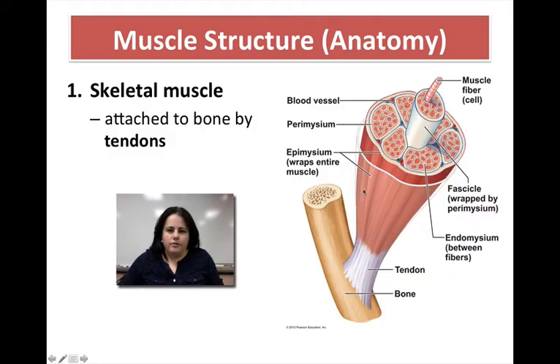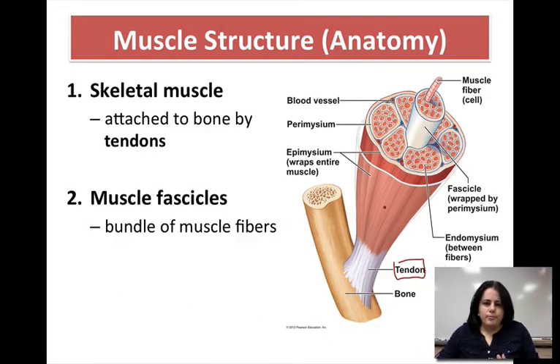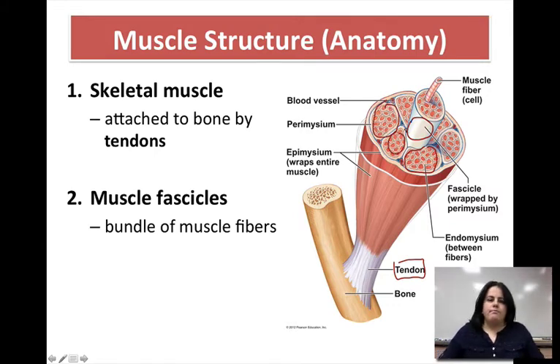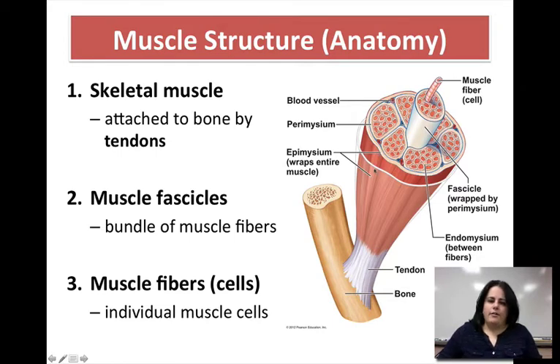Starting with the actual skeletal muscle — let's use the bicep brachii. Here's the actual bone, and it's going to be attached through a tendon, so muscle is attached to bone through tendons. This entire thing is the skeletal muscle. Skeletal muscle is broken up into groups or sections called fascicles. You can actually see them in this picture — here's one fascicle, here's one being pulled out, here's another. There's a bunch of them here. A group of these fascicles makes up the skeletal muscle. Fascicles are made up of smaller parts called fibers.